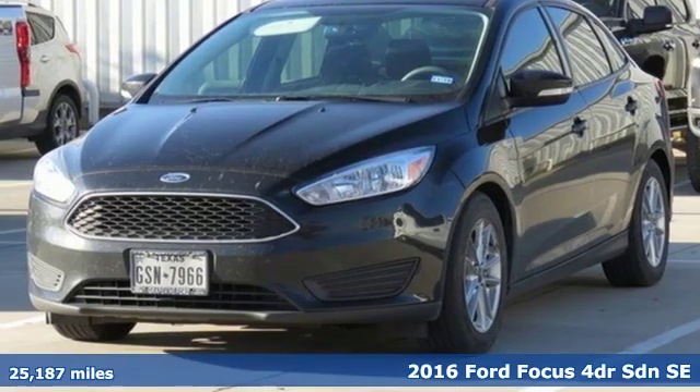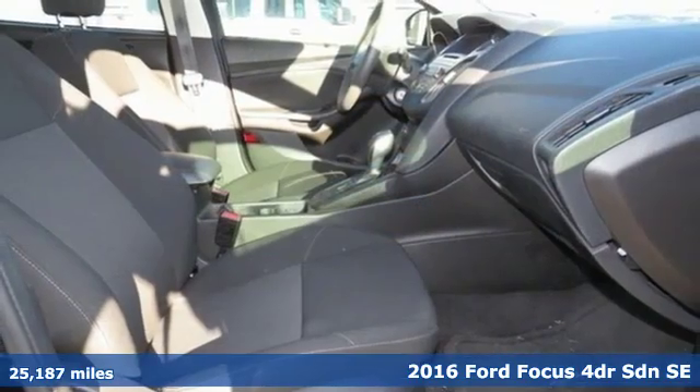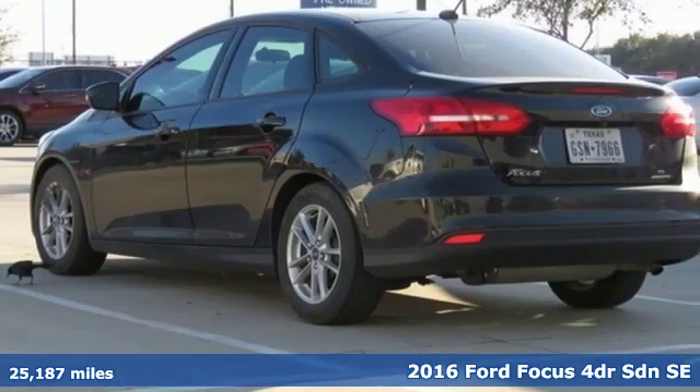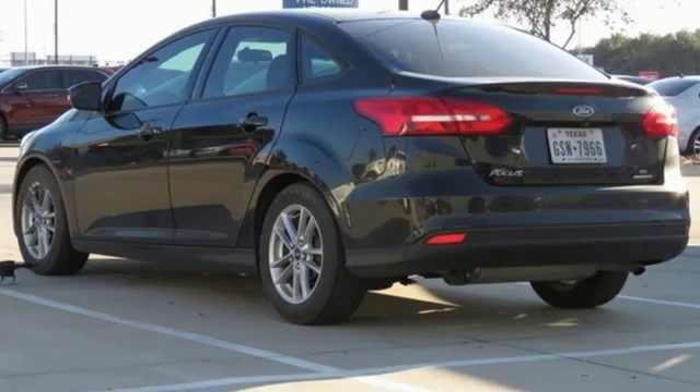It's a certified 2016 Ford Focus. Grace the roads with a car that's as fun to drive as it is efficient. It's equipped for all your driving needs and wants.